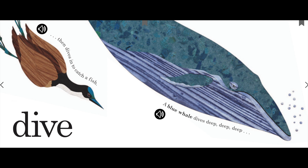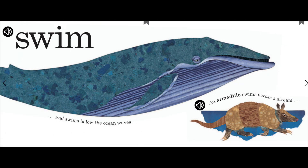A blue whale dives deep, deep, deep, deep, deep. Swim. And swims below the ocean waves.